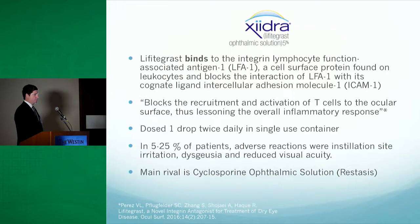It's dosed one drop twice a day in a single-use container. Studies report adverse reactions in the 5 to 25 percent range, mostly consisting of irritation, altered taste, and reduced visual acuity.